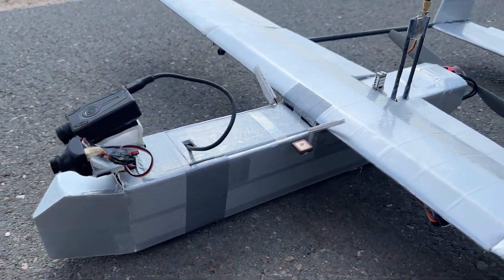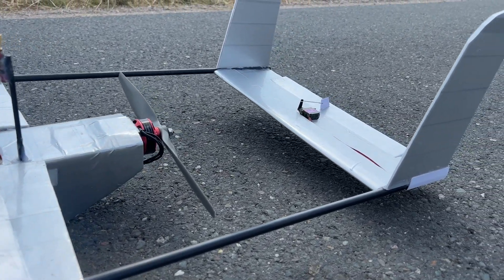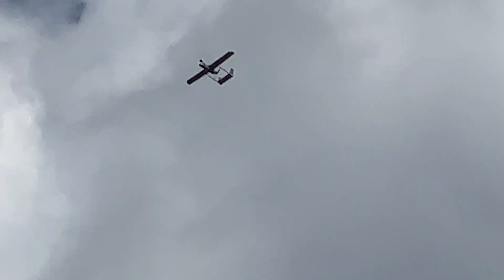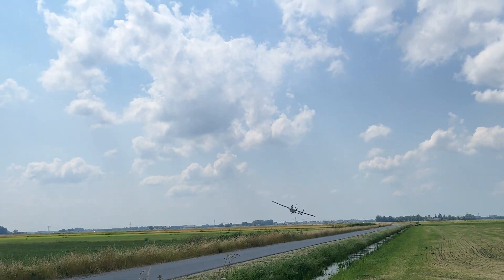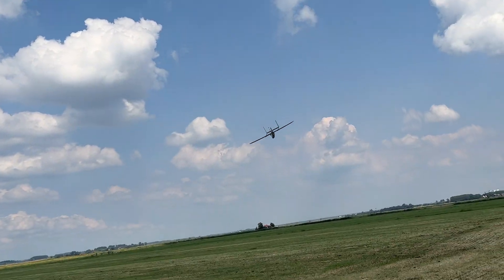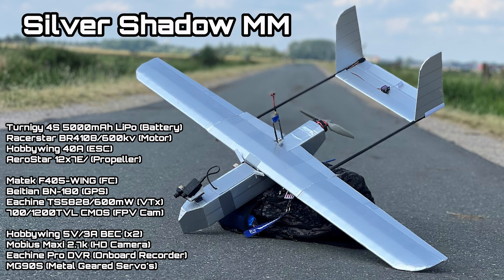The aircraft weighs 1.8kg with an onboard Mobius camera and a 5000mAh 4-cell LiPo. I've also included a BEC system that powers an inboard and onboard DVR recorder and the Mobius camera as well. Here is an overview of all the electronics of the aircraft.